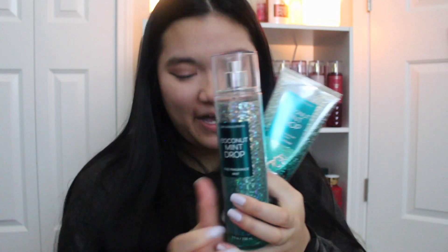Anyway, today we're going to be reviewing Coconut Mint Drop. I was so excited for this line to come out — it's ridiculous. So I'm doing a review on this because I have the fragrance mist, body cream, body shower gel, and also the body lotion.